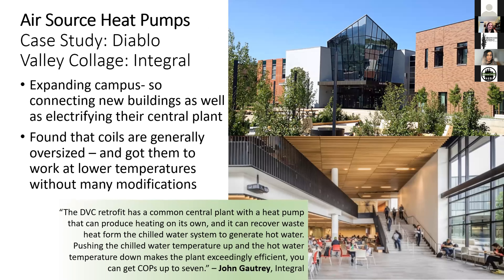Another example using air source heat pumps is Diablo Valley College, where Integral is leading the design. This community college is expanding their campus, connecting new buildings and electrifying their central plant. They found that coils are generally oversized and were able to get them to work at lower temperatures without many modifications. Designers of older buildings didn't anticipate as many internal loads, so because there are so many internal loads now, most coils are oversized — allowing lower water temperatures to be run through them.